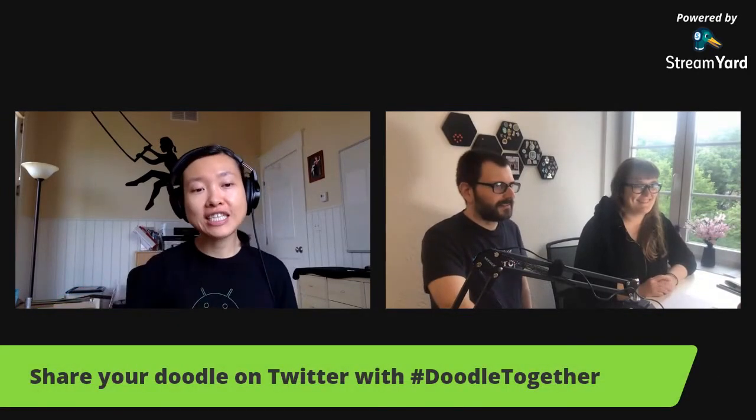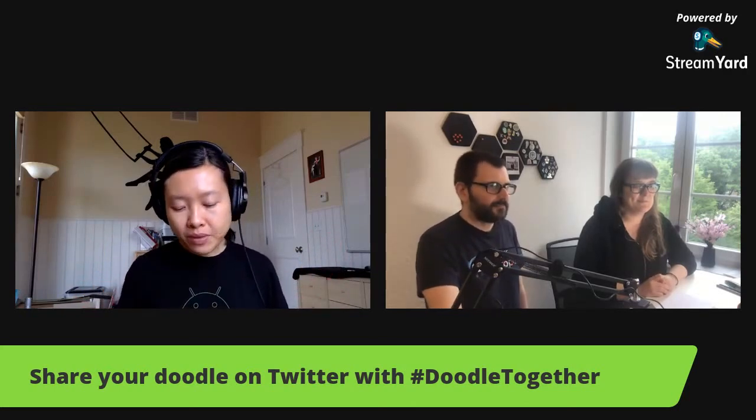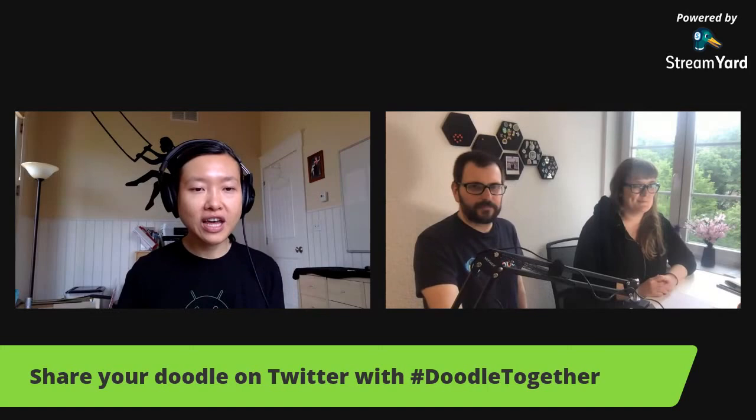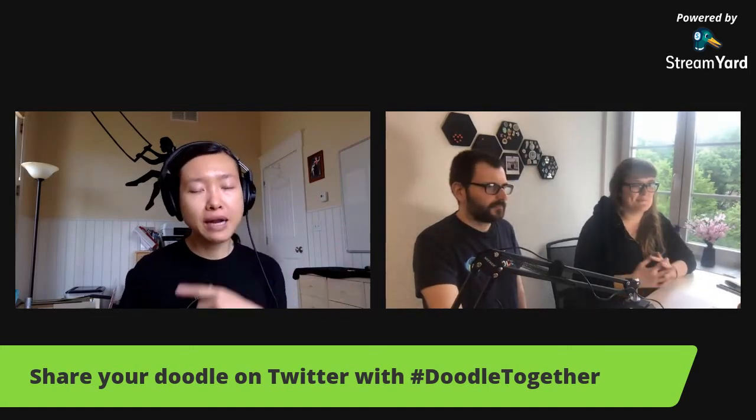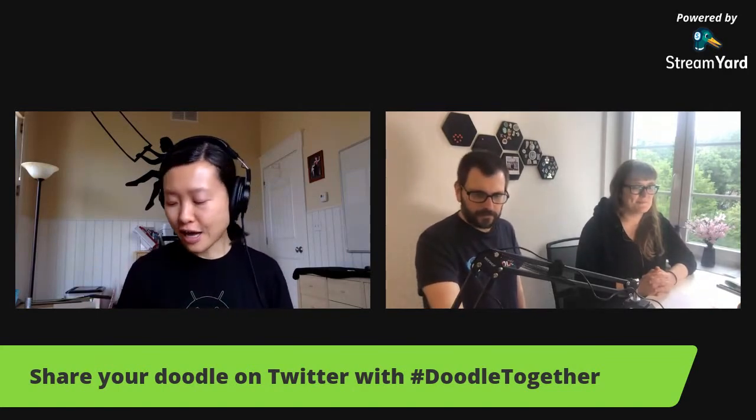Hello Lisa, I'm always very excited when I see people on the live stream, so welcome! At the end, everybody will take a picture of their doodle and post it on Twitter with the hashtag #DoodleTogether, or you can reply to my tweet so I can find it. Then I'll put it on screen share so we can all see what each other did.